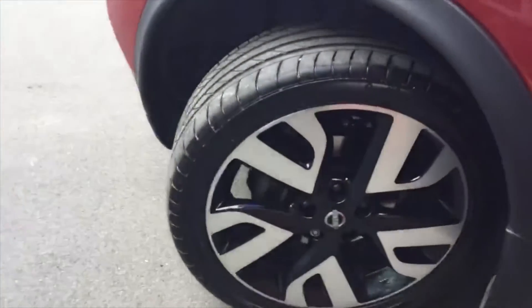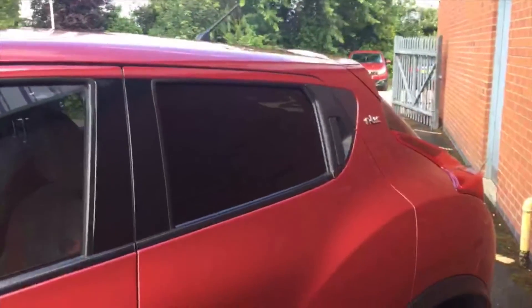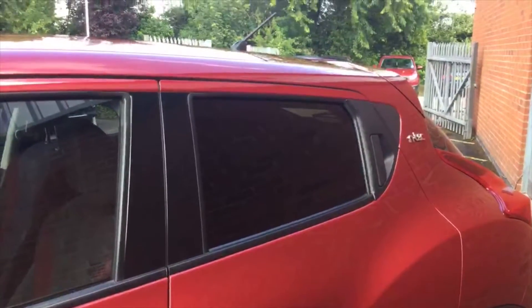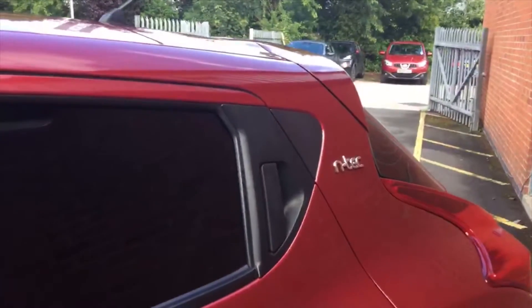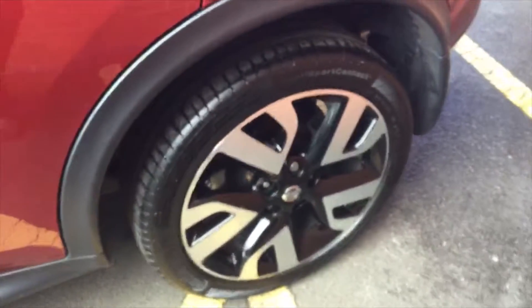Moving around with the N-Tec edition — similar to the Ascended Premium but with a few extras. You've got the privacy glass in the back, a special N-Tec badge, and special edition wheels.